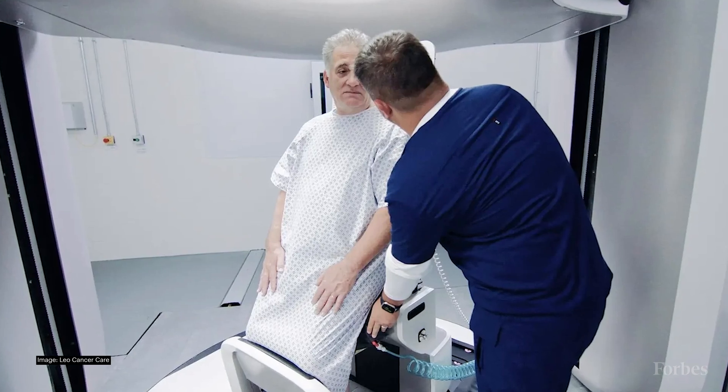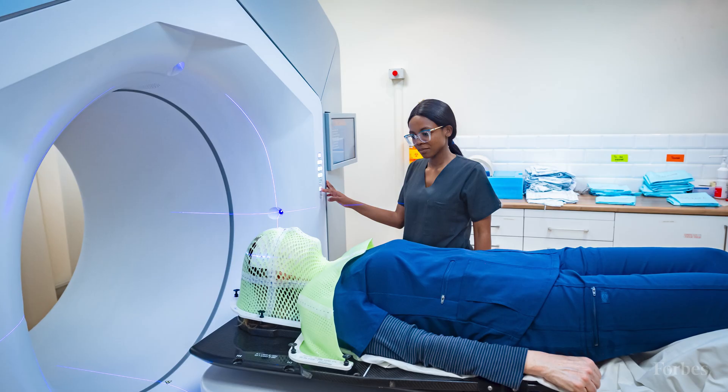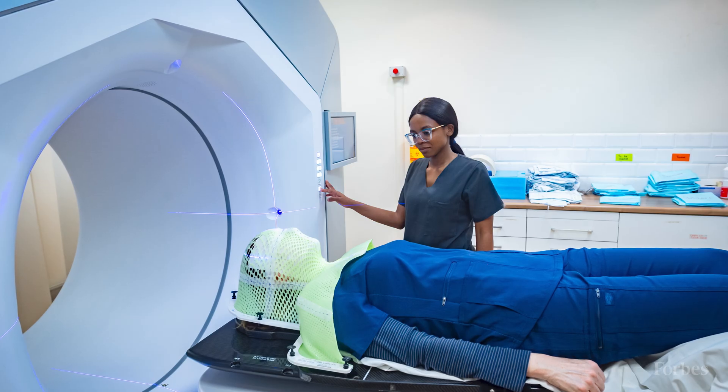Today on Forbes, how a high-tech chair could revolutionize cancer radiation therapy. For decades, Stanford Healthcare has been trying to install a state-of-the-art proton therapy machine to add to its array of high-tech cancer treatments. But try as it might, it just couldn't find a place to put one.